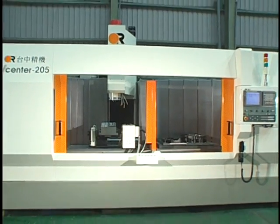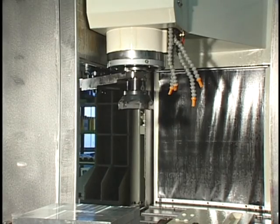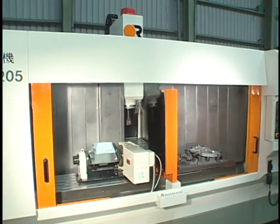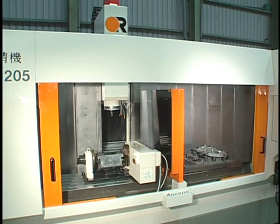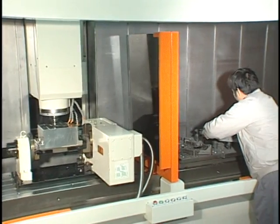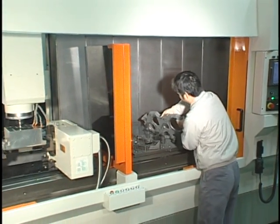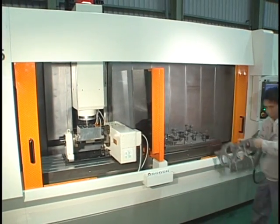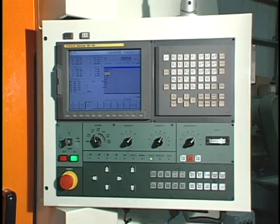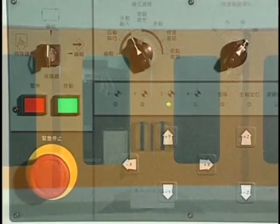Auto Pallet Changer — Higher Versatility and Flexibility. With the central partition installed, the V-Center 205 can effectively be turned into two smaller vertical machining centers. When machining on one side, the operator can load or unload the other side. With the long fixed table, CNC rotary tables can be easily installed to improve the application range. 4-axis simultaneous machining for multiple faces can be achieved in a single setup. A 5-axis tilting table is also available; 18i MB5 or 16i control is required for 5-axis simultaneous machining.